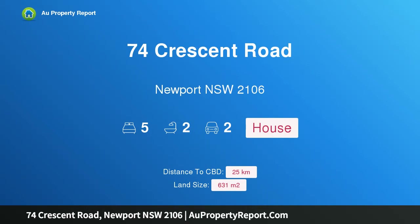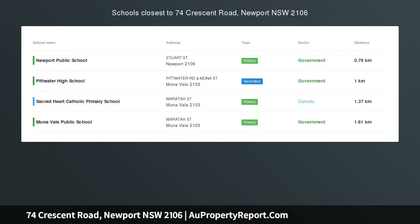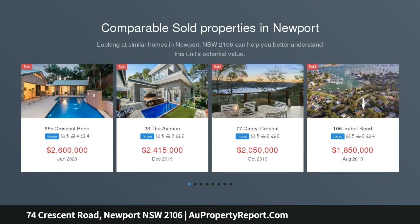I am glad to introduce property 74 Crescent Road, Newport, New South Wales. This home offers superb versatility for extended family living. It's rare to find a home with the kind of flexibility that so beautifully accommodates the changing needs of a contemporary family's lifestyle.